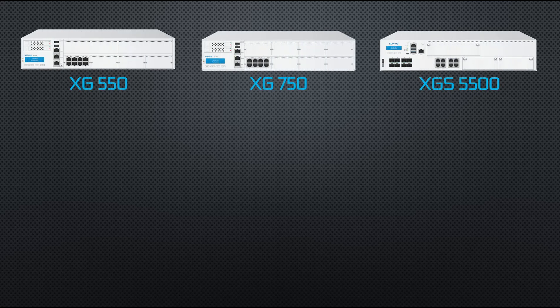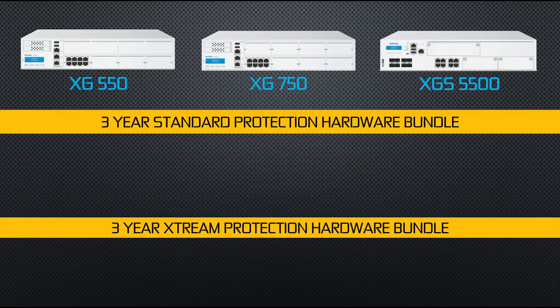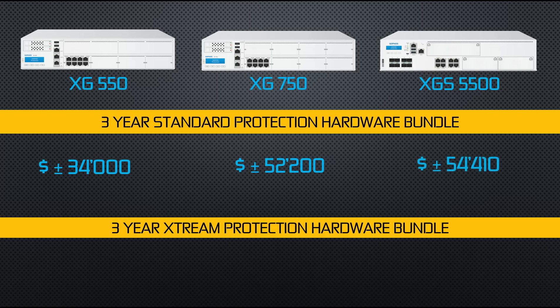Moving on to price, using three year hardware bundle offerings at estimated MSRP: the XG550 costs plus minus $34,000, the XG750 plus minus $52,200, and the XGS5500 costs around $54,410 for the standard protection bundle. For the Xtreme hardware protection bundle over three years, the XGS5500 comes in at plus minus $69,000, which is cheaper than the XG750 at $73,100 but more expensive than the XG550 at plus minus $47,600.